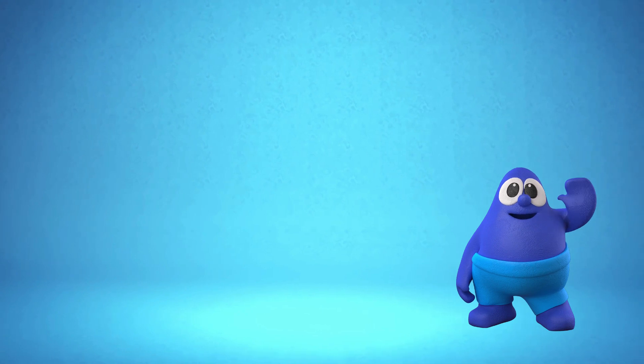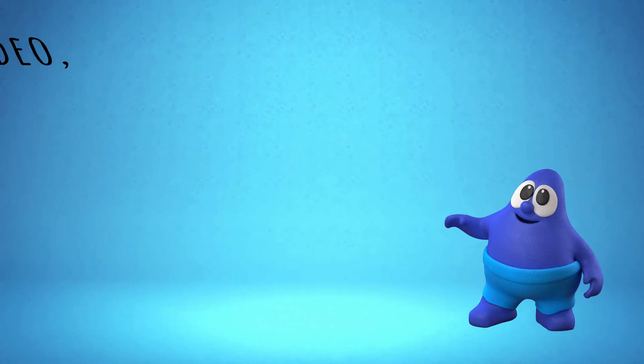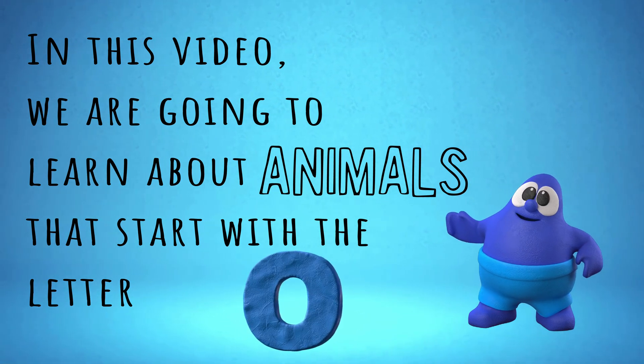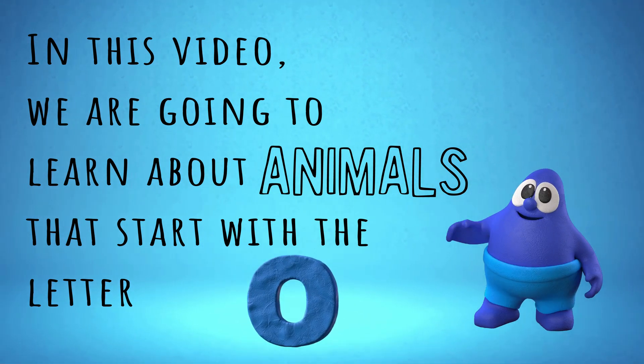Hello! In this video, we are going to learn about animals that start with the letter O. Come, read along with me.